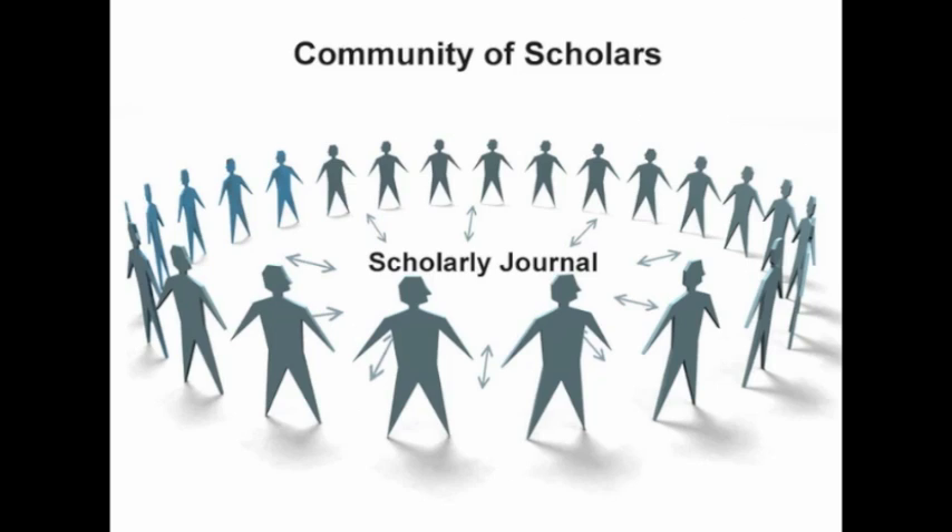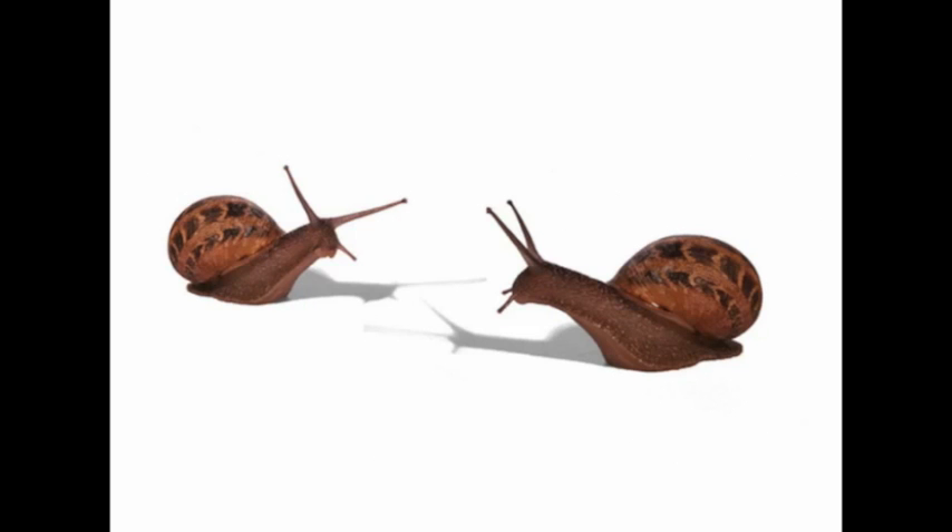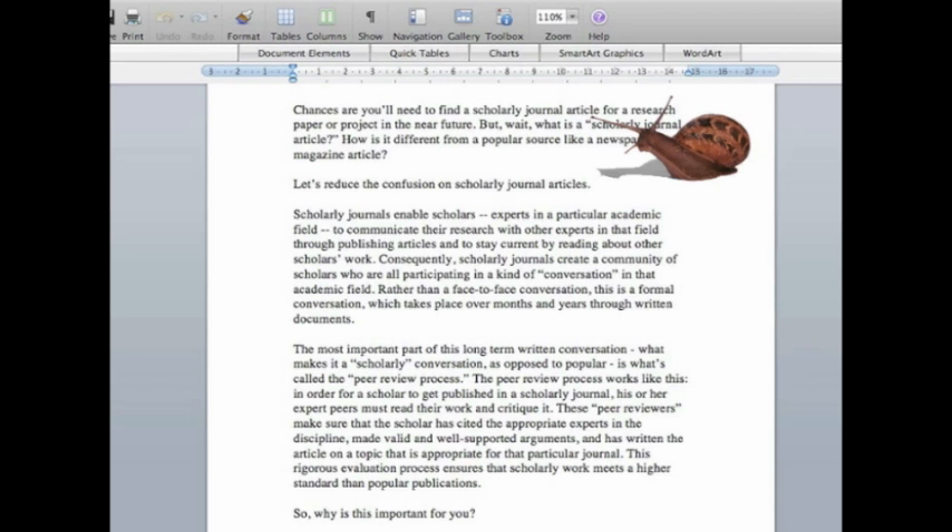Scholarly journals enable scholars — experts in a particular academic field — to communicate their research with other experts in that field through publishing articles, and to stay current by reading about other scholars' work. Consequently, scholarly journals create a community of scholars who are all participating in a kind of conversation in that academic field. Rather than a face-to-face conversation, this is a formal conversation which takes place over months and years through written documents.